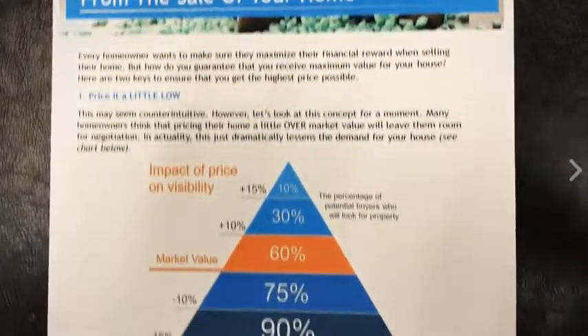Go ahead and download our free guide on how to sell your house this fall. It's completely free — no strings attached. We are here if you have any questions. Hope you have a great day. Don't forget to download the guide and learn all you can about getting the most amount of money when you sell your house. Nick Baldwin from Keller Williams — have a great day, we'll see you next time.